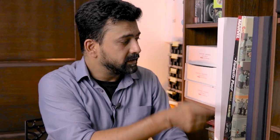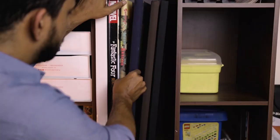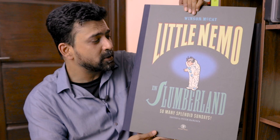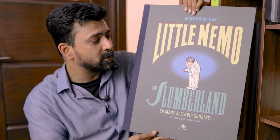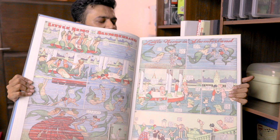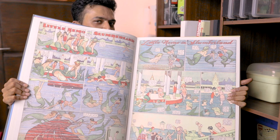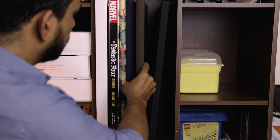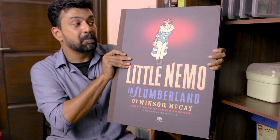This beautiful book from Sunday Press is followed by two more beautiful books from Sunday Press. This is Little Nemo in Slumberland: So Many Splendid Sundays by Winsor McCay, brought out by Sunday Press, collecting select Sunday pages from this classic turn-of-the-century comic strip. This book was also featured in my Little Nemo in Slumberland video. As far as an available authentic reproduction of these classic strips, I don't think we can do much better than this. This volume was followed by a second one, Many More Splendid Sundays, which is also featured in my Little Nemo video.